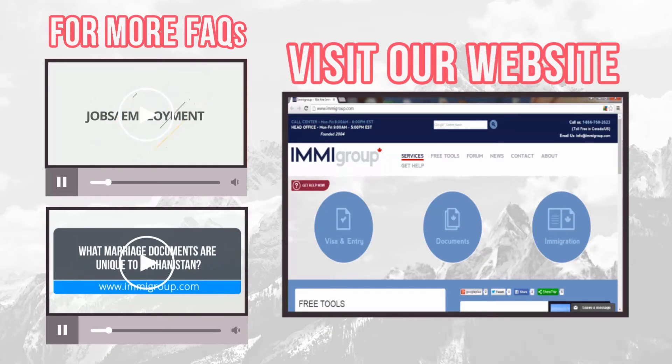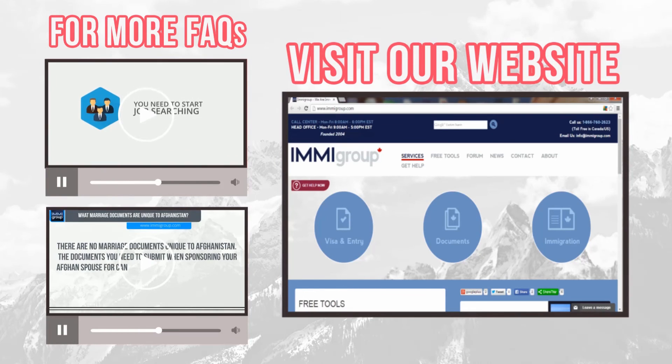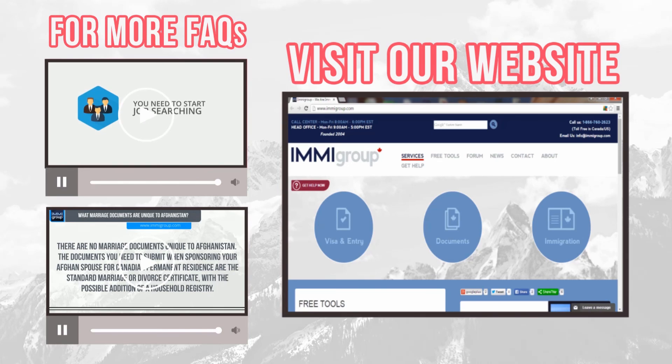Learn what to do on your first day in Canada by watching the top video. Learn what to do in your first week in Canada by watching the lower video. Go to immogroup.com for more information.